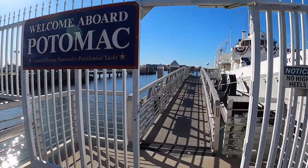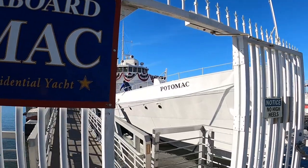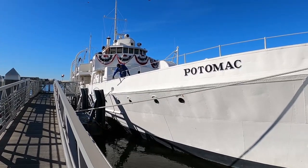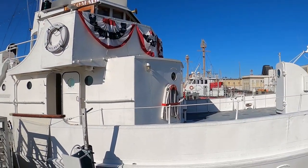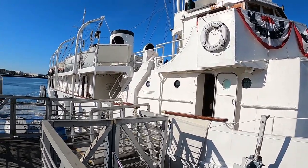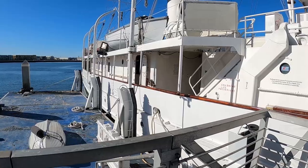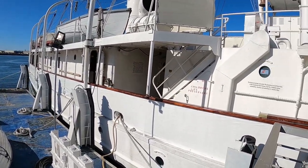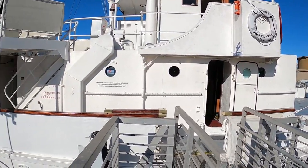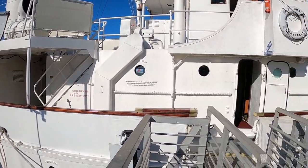Welcome aboard the Potomac. I'm about to get a tour of the historic floating White House. The history of this ship is that it's an ex-Coast Guard cutter, originally built for the rum runners during Prohibition. But then when Prohibition ended, it became a ferry, and then it became the floating White House. Elvis Presley was involved with it — there are all sorts of interesting stories.